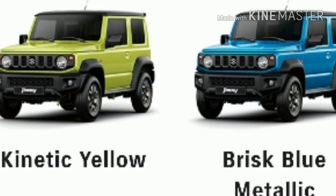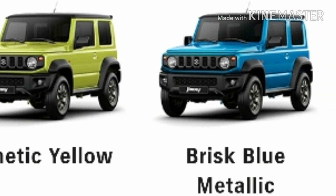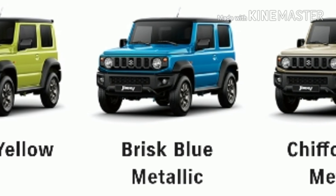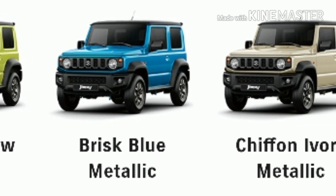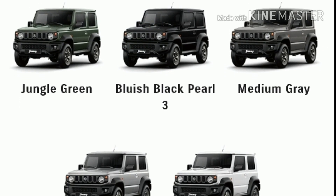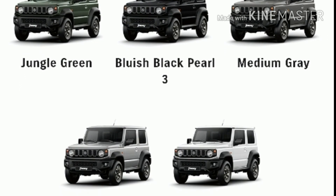The best part is it comes with 8 different color schemes. It offers dual-tone color options for 3 colors: Brisk Blue Metallic, Kinetic Yellow, and Chiffon Ivory Metallic. Under single-tone, Bluish Black, Jungle Green, Medium Grey, Silky Silver Metallic, and Superior White colors are available.